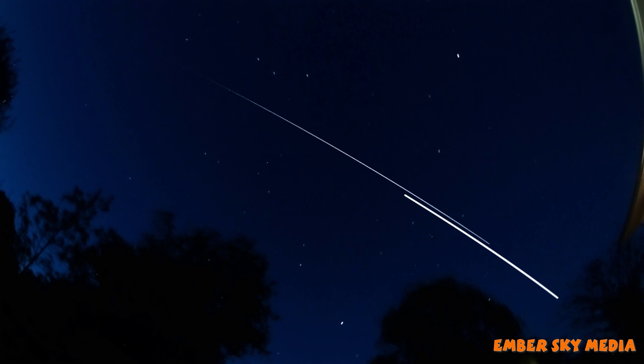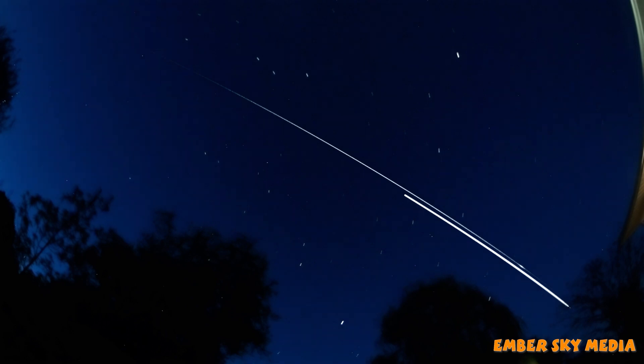Here we have it where the ISS is now moving towards the far horizon. It's also moving into Earth's shadow and will soon disappear, and the Dragon capsule will continue to follow it. There will be a brief spike in brightness as it traverses to a point where it reflects directly back towards us, and then disappear into Earth's shadow as well.